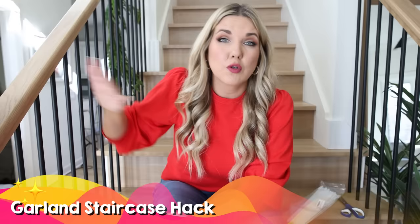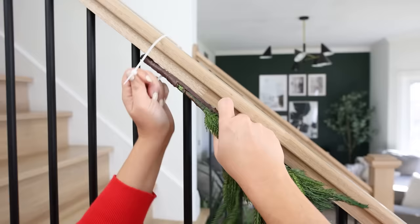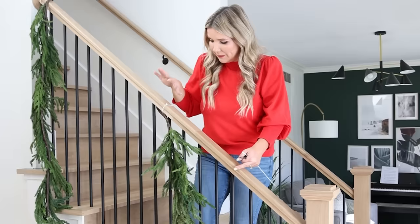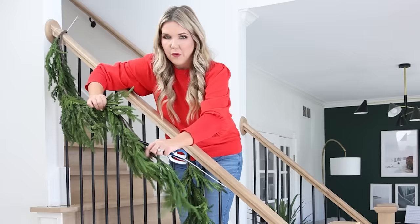I recently got my staircase refinished — all wood, and I absolutely love it. I wanted to show it off this Christmas and film me putting this garland up, because I feel like sometimes people can be intimidated to put garland on their stairs. It's actually really easy. First, get a nice garland. To attach it, use zip ties — that holds the best and you can usually disguise them pretty well. I'm going to zip tie it in three areas: at the top, in the middle, and at the bottom on my posts. I have two garlands and I zip tied both of them so I can layer the prettier side on the outside.